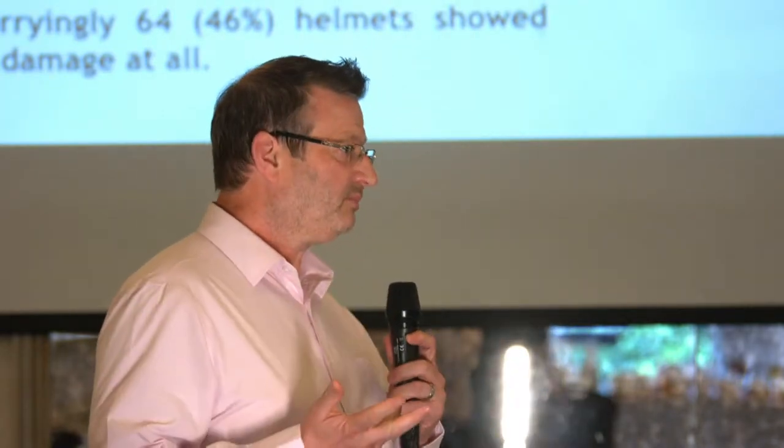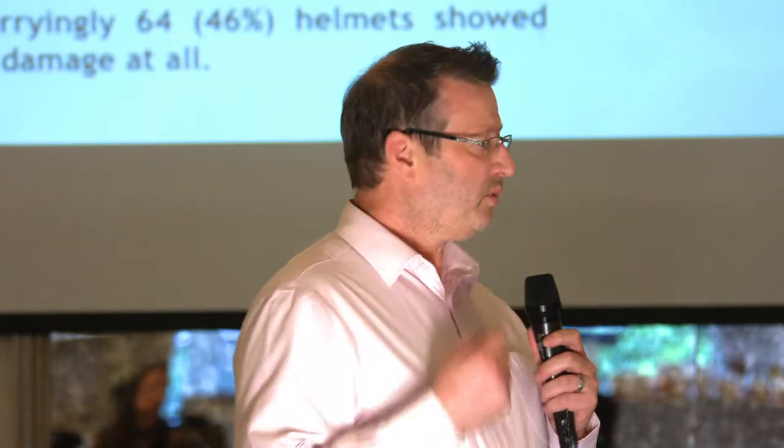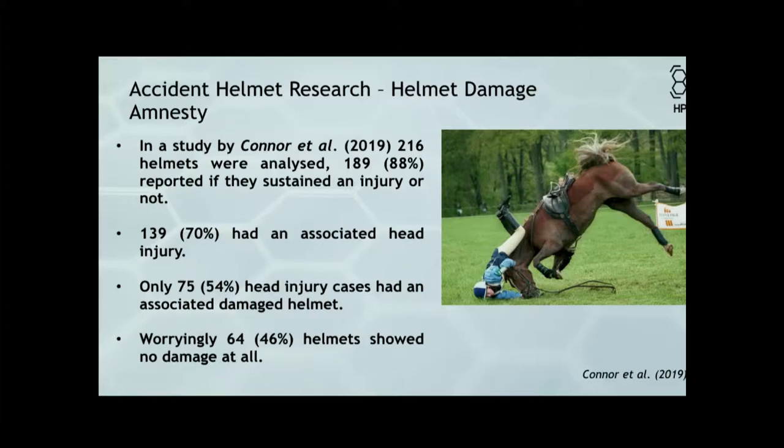Why is that important? Our biomechanical engineer has been working with Beta and also with British Equestrian on the helmet amnesty and actually getting helmets returned that have been damaged. As you can see here, there were 189 of the 219 that reported damage to the helmet — they had a major impact and wanted the helmet replacing. Only 139 actually had an injury, and 75 of them had a head injury associated with the damage. Worryingly, 64 — or 46 percent — of the helmets showed no sign of damage at all, so people are actually going to continue riding with the helmet because it doesn't look like it's had any damage.